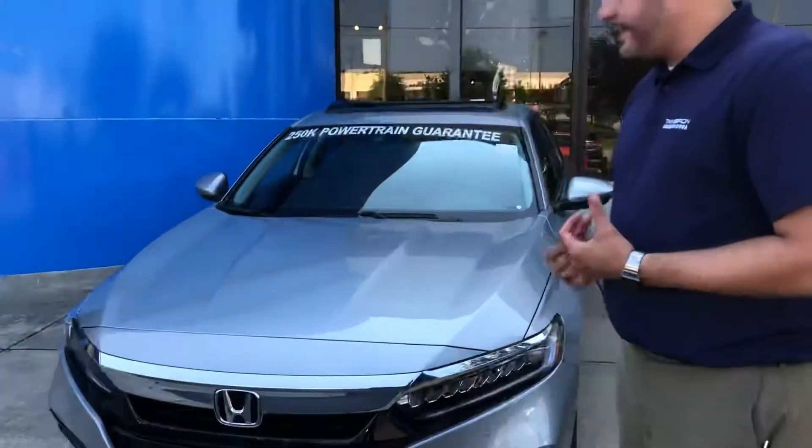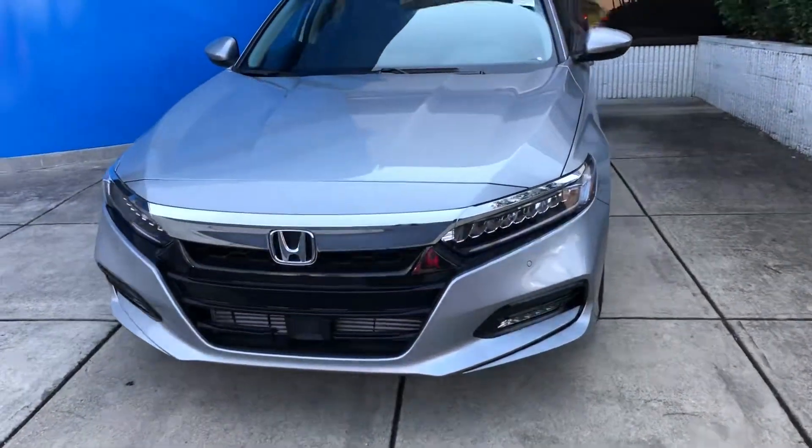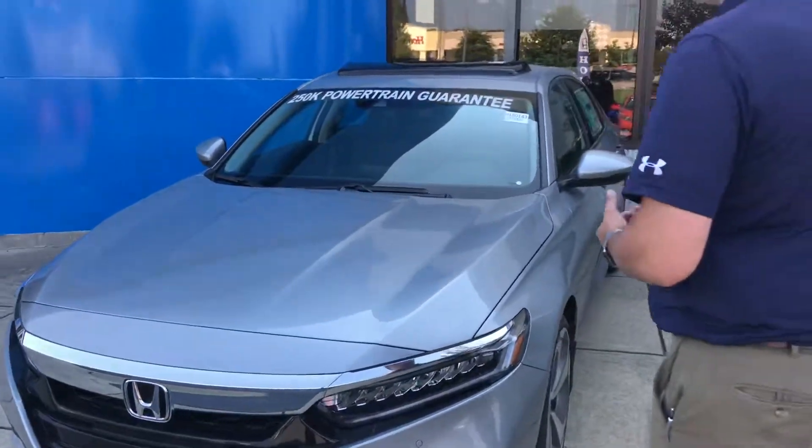Hey Jordan, Trent Tate here with Tamron Honda's internet department. We spoke earlier this morning on the phone — I just want to thank you again for visiting the website looking for information on one of the all-new 2018 Honda Accords. This is that Touring Accord in the Lunar Silver Metallic, the exact stock number you inquired on, 180143.